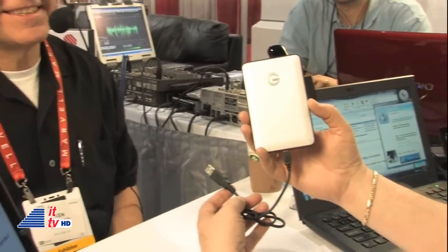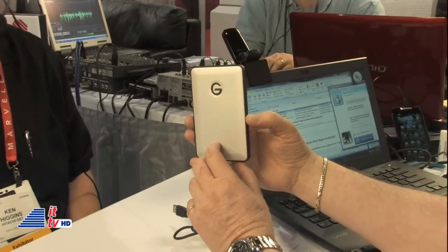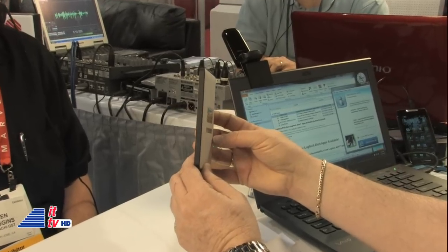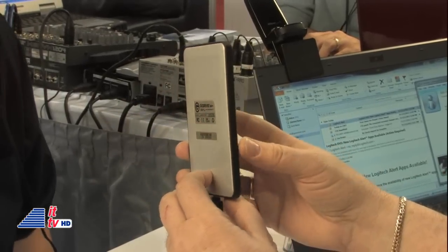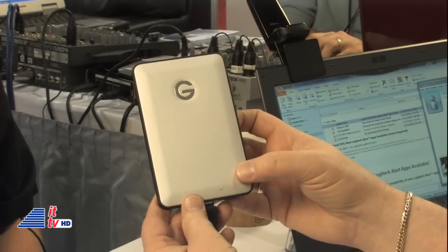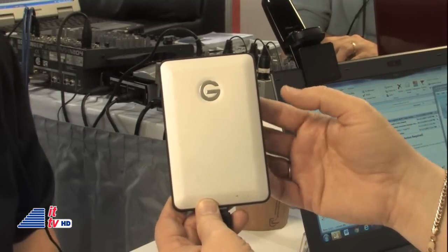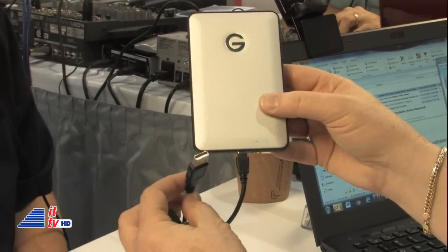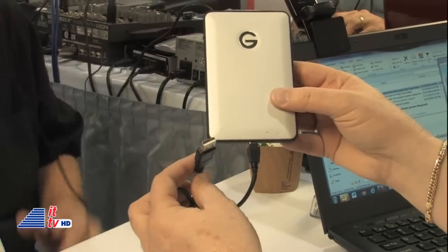On this G Drive Slim, you see a big G — that's all you see. And when you turn it sideways, it's very slim. It's the slimmest external drive on the market — 500 gigabytes, 7-millimeter thickness. It easily slides into your laptop bag or even your shirt pocket. You've got half a terabyte on the go. It's a simple USB cable connection, pre-formatted for Mac out of the box, and easily converted to Windows.